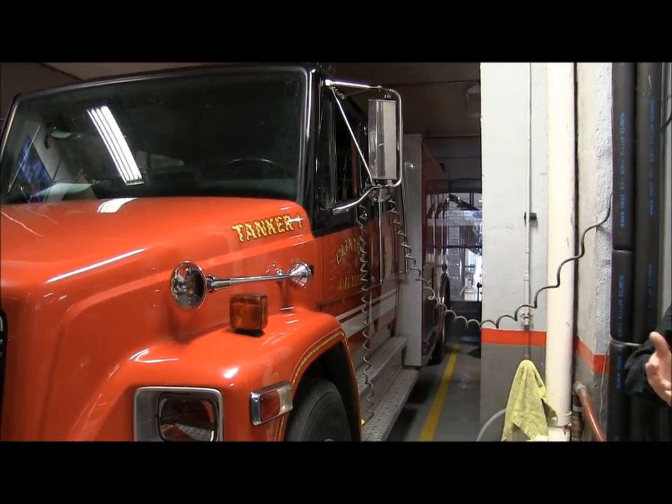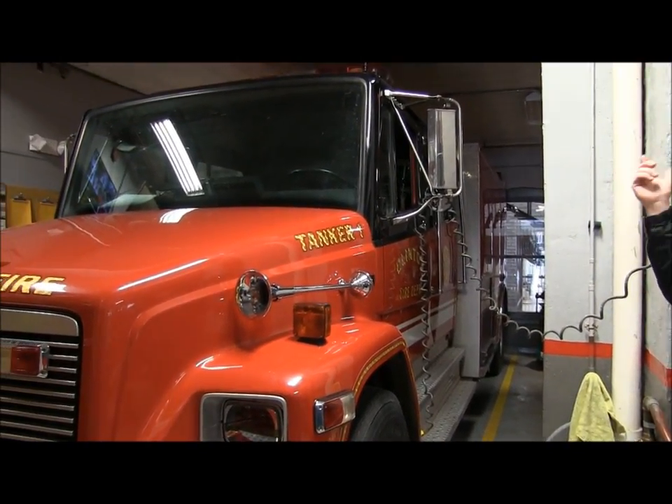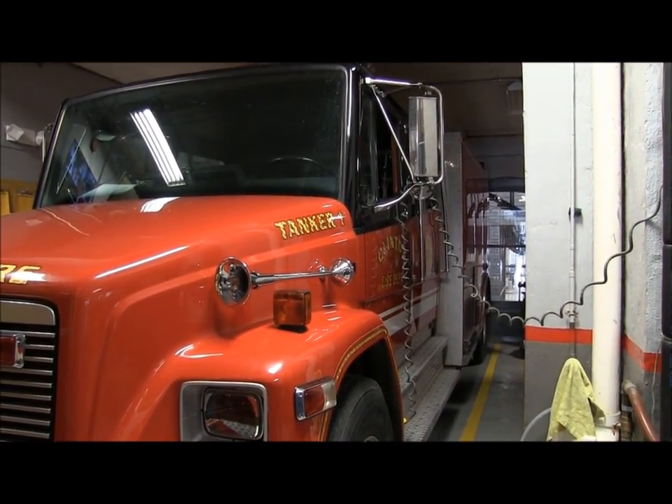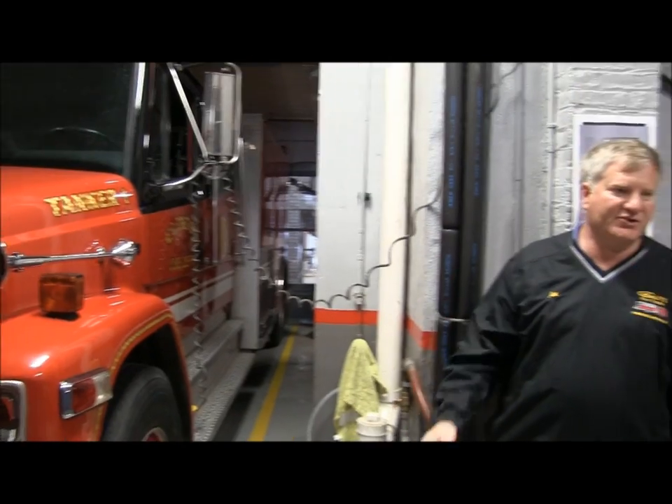So we have to bring our own water. We have our portable pond up on top. We just put that out, dump the water in the pond, then go get water again and bring it back — shuttle it back and forth. Many area departments will get involved. You'll have eight, nine departments at a barn fire just to get enough water supplied.